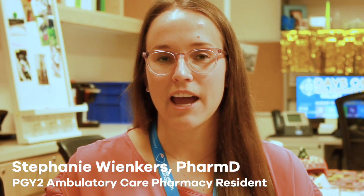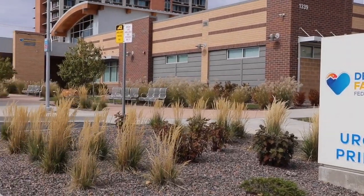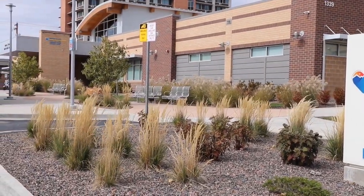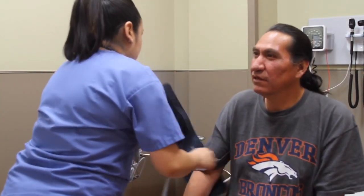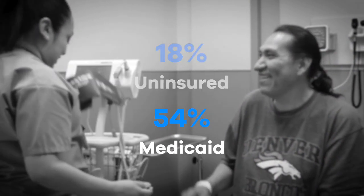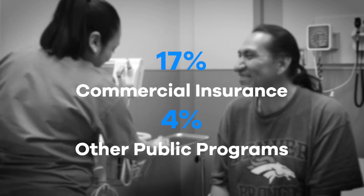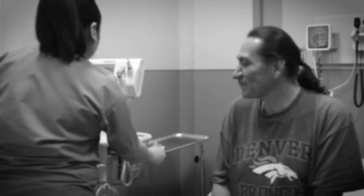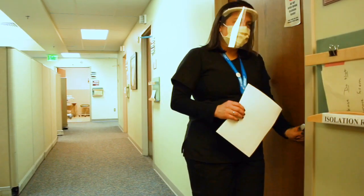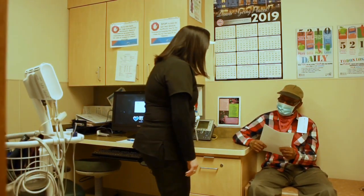Hi, I'm Stephanie. I'm the PGY2 ambulatory care resident and I will be introducing you to Denver Health's ambulatory care services. Denver Health has nine family health centers across Denver and annually completes about 483,000 primary care visits. Of the patients seen, 18% are uninsured, 54% have Medicaid, 7% have Medicare, 4% are covered by other public programs, and 17% have commercial insurance. Clinical pharmacists provide varying levels of service to all clinics but practice and directly manage patients in seven of the nine clinics.